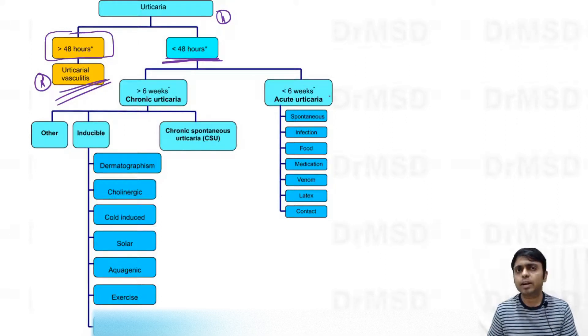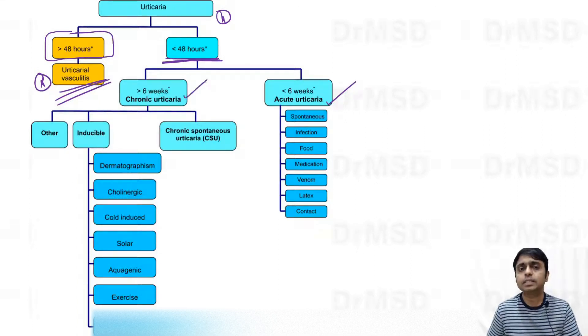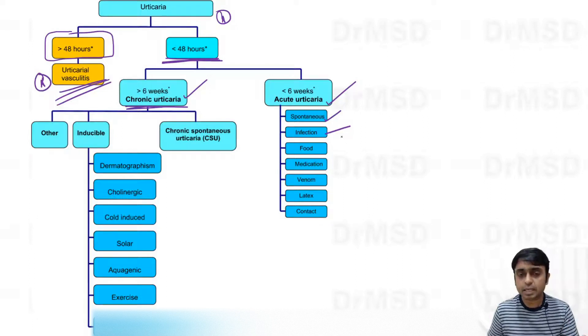If wheals develop for a duration of less than six weeks (one and a half months), we call it acute urticaria. If produced on a daily basis for more than six weeks, it is chronic urticaria. Acute urticaria can be due to many reasons — spontaneous, infections (bacterial, viral, fungal), infestations, food ingestion, or drug ingestion.